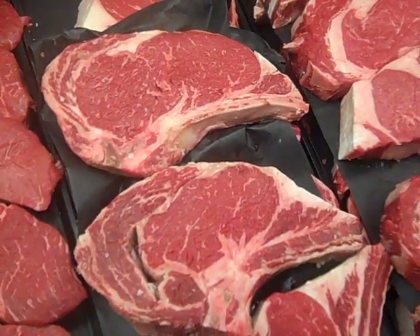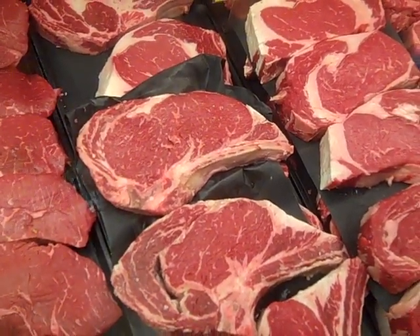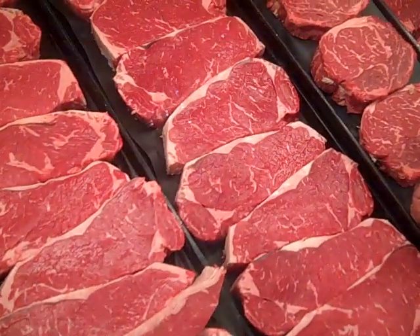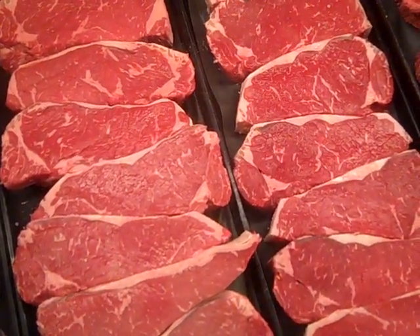The ribeye, you'll see, has much more marbling — that beautiful internalized fat that creates a juicy, very flavorful steak. The New Yorks down here are kind of the one in between. The New York has the same tenderness that a ribeye has, but it's slightly leaner.